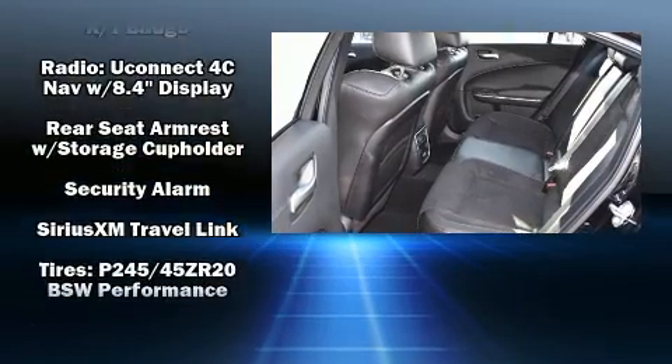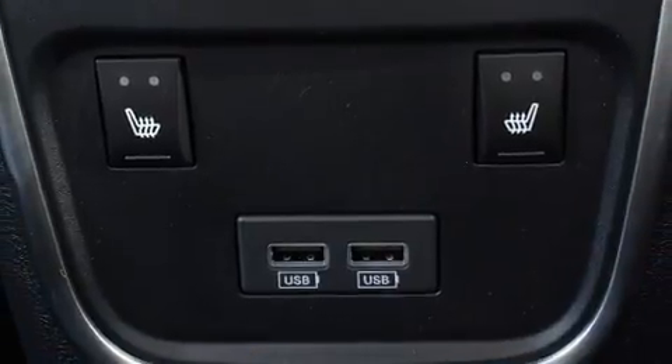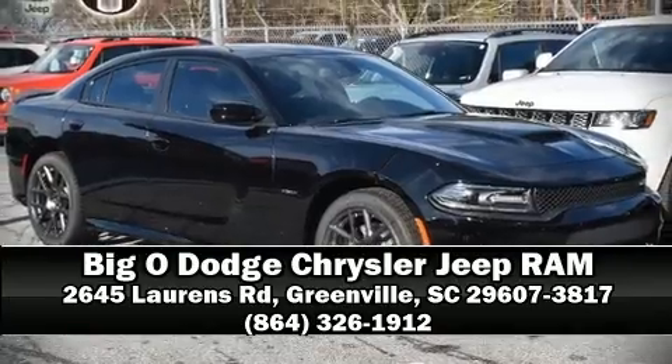For added security, dynamic stability control supplements the drivetrain. Our experienced sales staff is eager to share its knowledge and enthusiasm with you. We are here to help you.